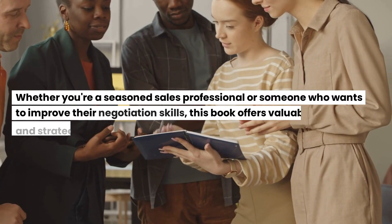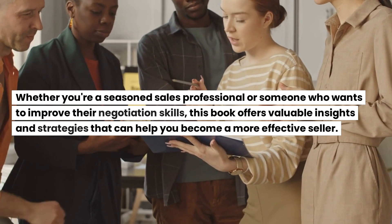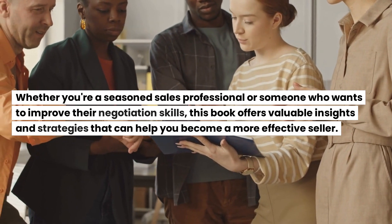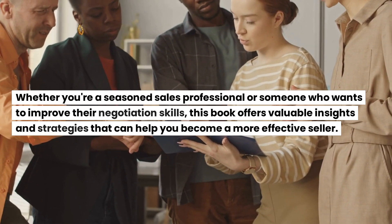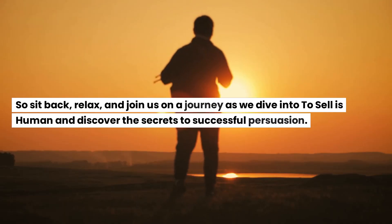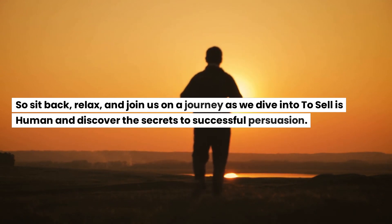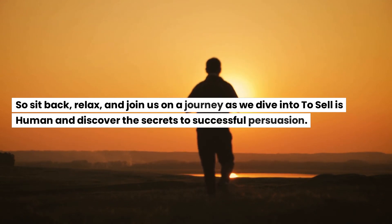Whether you're a seasoned sales professional or someone who wants to improve their negotiation skills, this book offers valuable insights and strategies that can help you become a more effective seller. So sit back, relax, and join us on a journey as we dive into To Sell is Human and discover the secrets to successful persuasion.